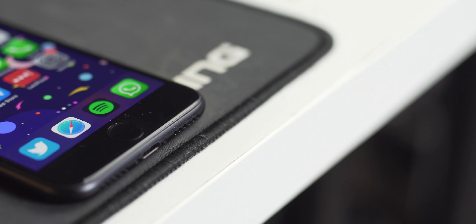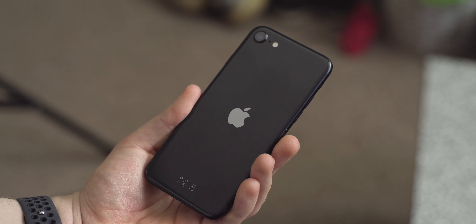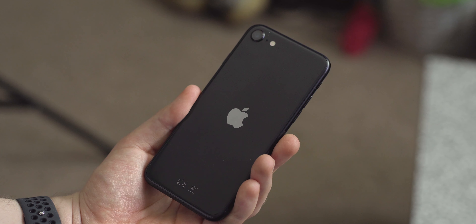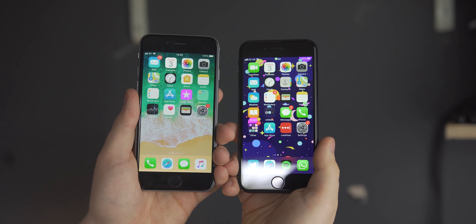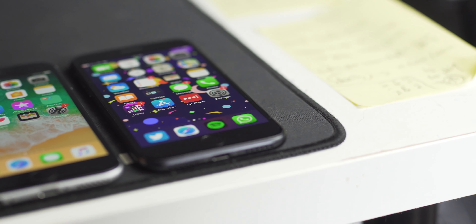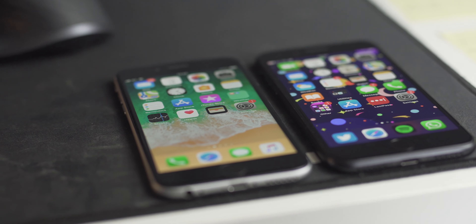I want to make something very clear from the off. The iPhone SE is not out to compete with the K30 Pros of the world, or become the next flagship killer. What it is, is the perfect upgrade for current iPhone 6 and iPhone 6s users, whose phones are becoming slow, failing in the battery life department and taking really rather rubbish photos. Otherwise, hey guys, I'm Ryan Thomas, and this is the iPhone SE 2020 review.